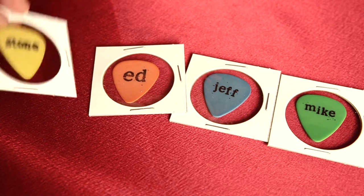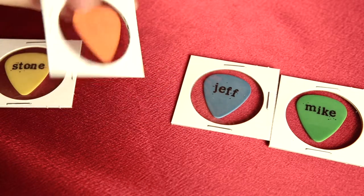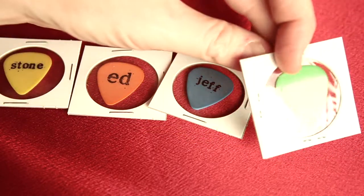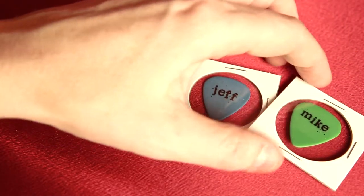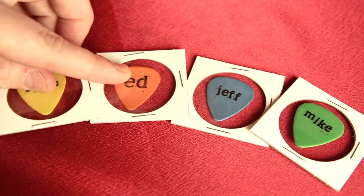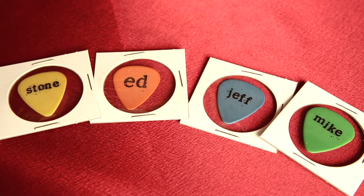Everybody's here. They're all blank on the other side, as you can see — nothing going on there. But these each got their own color, and I'm sure they made a couple ten thousand of each one to throw out at shows or whatever. And so there they are — a set of four picks from Pearl Jam.